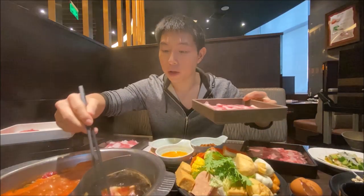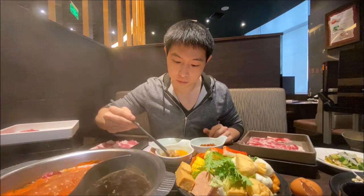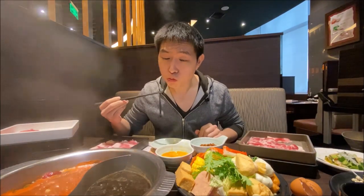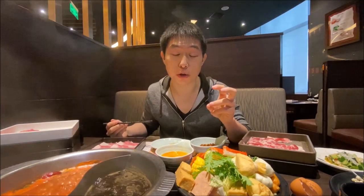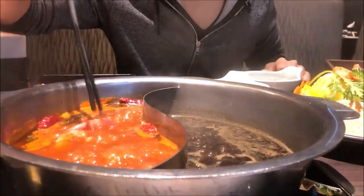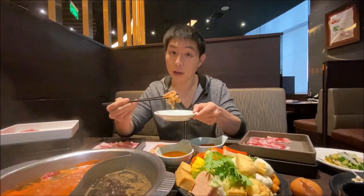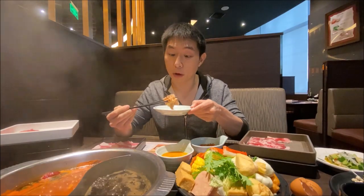So soft and tender. Let's try the lamb. They actually have little soft bones in them, so it's going to be crunchy and tender at the same time. Just a few seconds. A slight hint of that lamb flavour, but mostly you're tasting that soft, slightly crunchy texture. A lot of times people are afraid of the gamey lamb taste — this doesn't have that much of it. Now let's try with the spicy tomato broth.